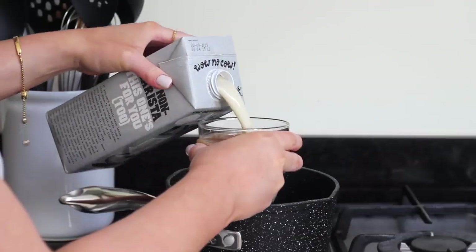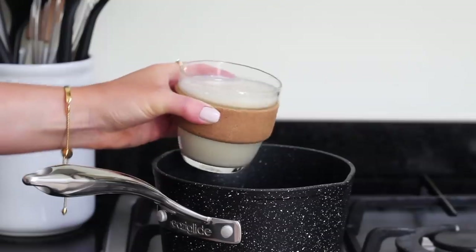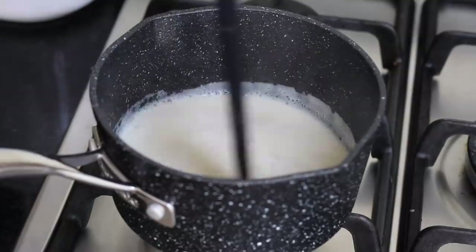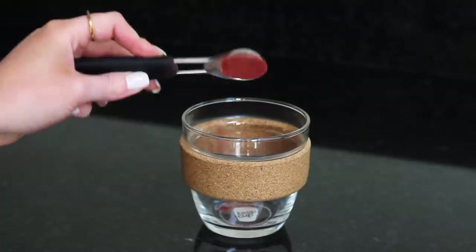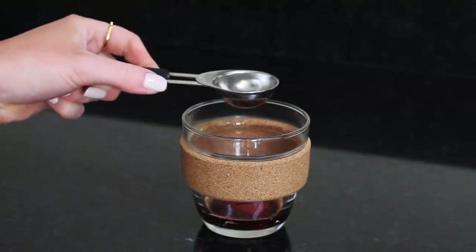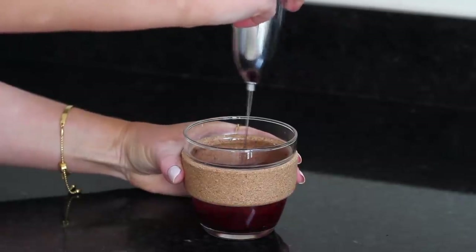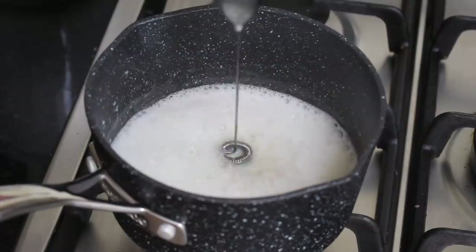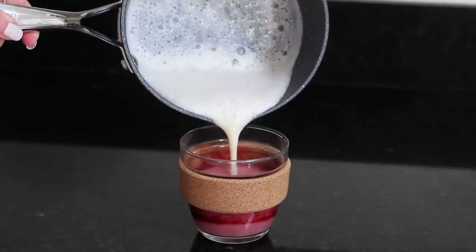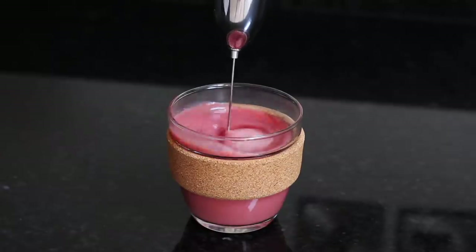To make the latte I just measured out a cup of oat milk. I used the Oatly Barista because it's so nice and creamy. I just brought that up to a gentle boil in a small saucepan. Then back in my cup I added a teaspoon of the beetroot powder, one tablespoon of maple syrup and one tablespoon of boiling water, and then I used a milk frother just to blend everything up well. I then used the frother again to froth up the milk until it was really foamy and I poured in the majority of the milk, gave it another mix and then poured in the remaining foam.